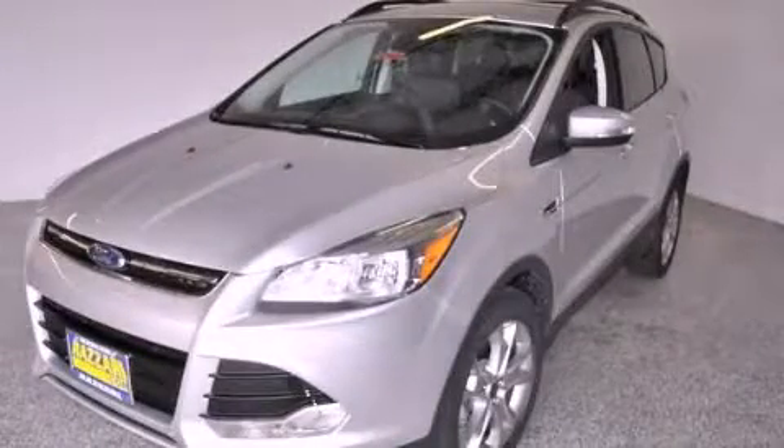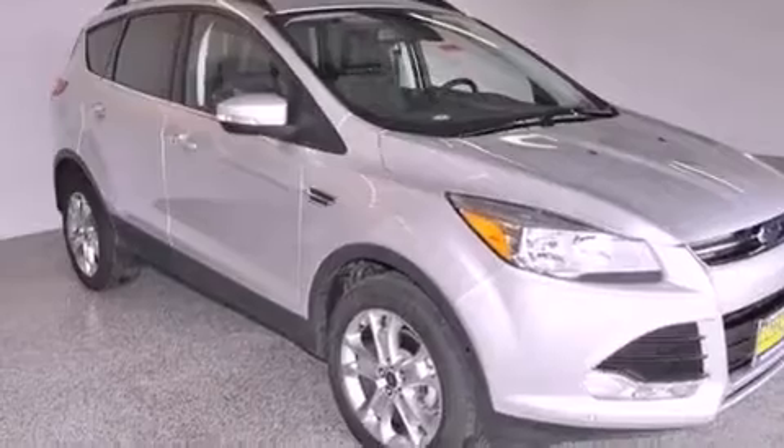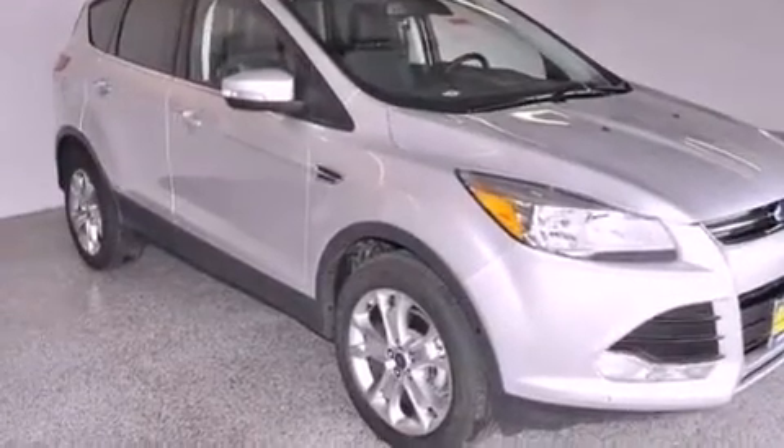This is a brand new 2013 Ford Escape. Enough space for everything in life. This crossover has a 6-speed automatic transmission and an inline 4-cylinder engine.